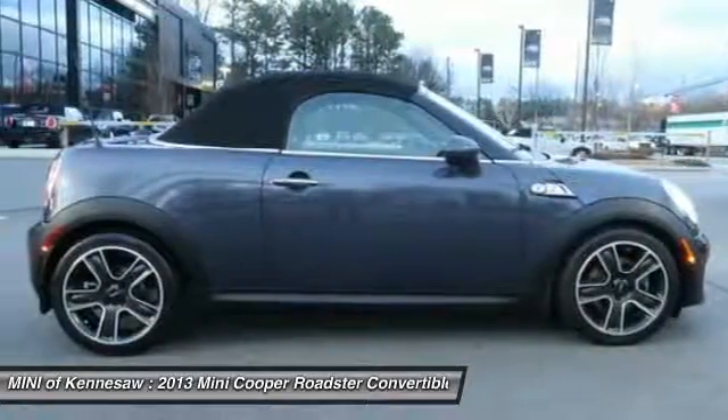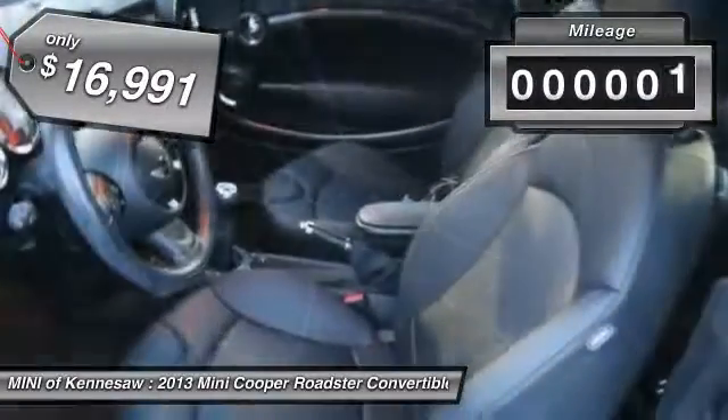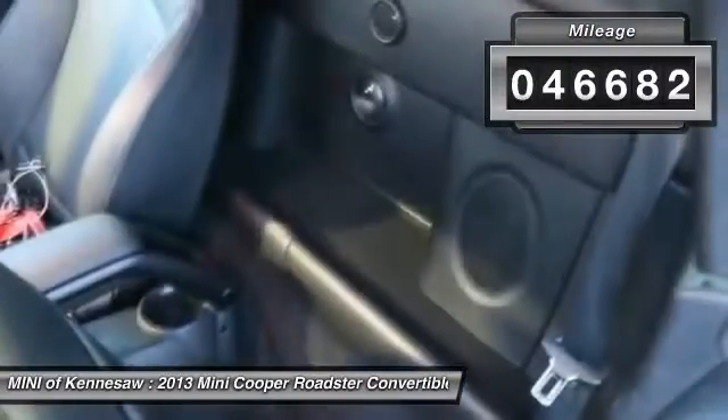The cabin is roomy with plenty of front legroom and is priced below $20,000. This vehicle has less than 50,000 miles.